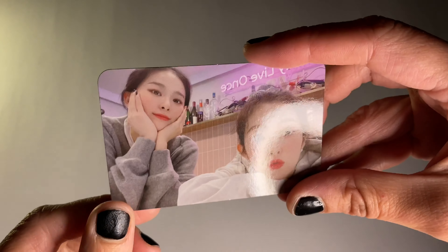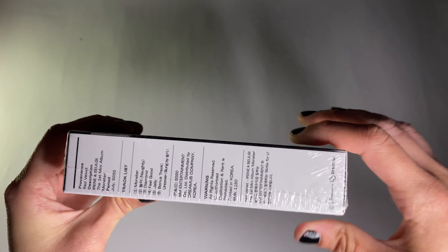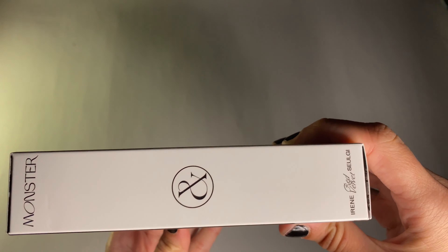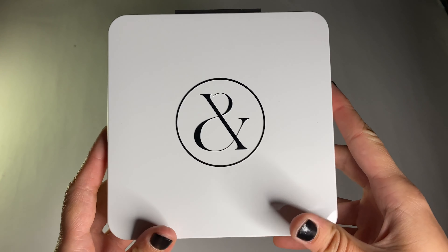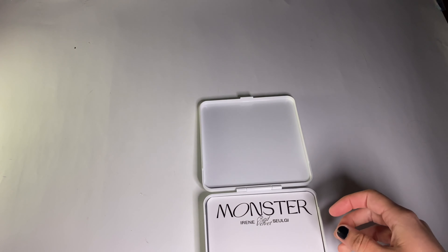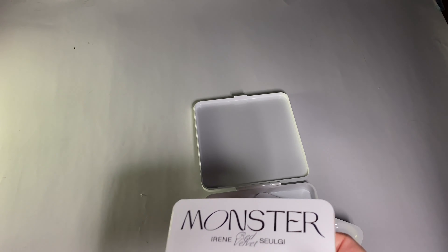My other albums are probably going to have the same photocard. Moving on to the Middle Note version — there's a white cover and a different back. It's a box again. Here's the back and the side; it's white packaging, super pretty. There's an envelope in here again.